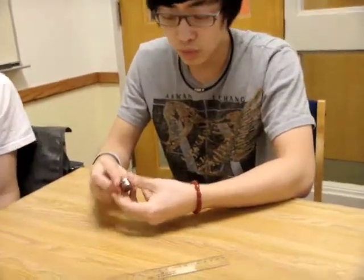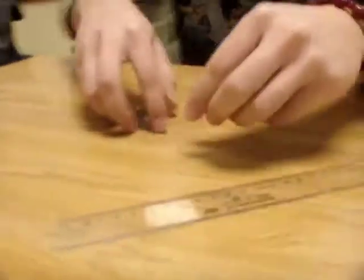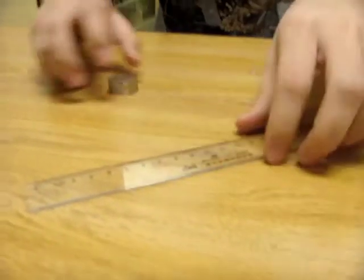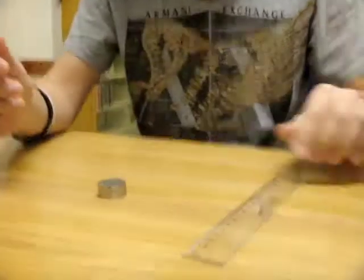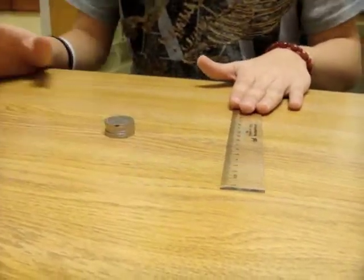Okay, hi everyone. Today we are going to do this lab by just using this ruler and just 6 coins. First, we put 6 coins in a pile. We put them here and then we put the ruler like this. Then, magic happens.